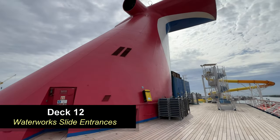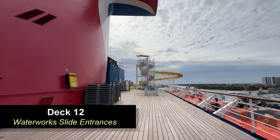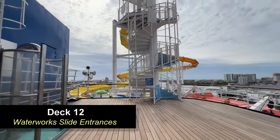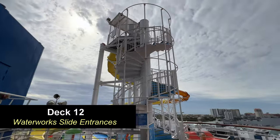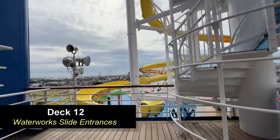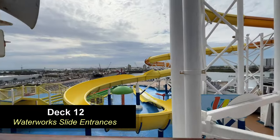Moving down to Deck 12, towards the aft of the ship, you're going to find the funnel of the ship, and also the entrances to the three water slides on Carnival Paradise. This particular slide is the Twister slide — it's the biggest slide. You also have two racing slides on the opposite side of the ship.